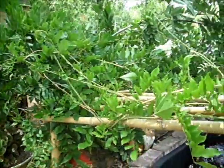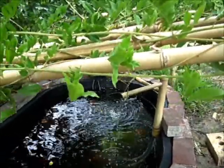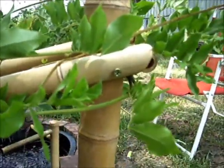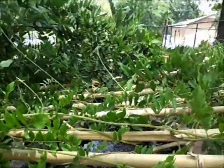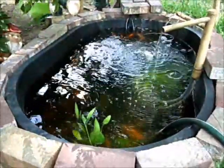We've also got the trellis that we made out of some bamboo that we cut out of a friend's yard. It was real simple as well — just a couple of big pieces, a couple of small pieces, screwed them all together. It makes a great trellis for the wisteria to grow on, and it also gives the babies a little bit of shade.